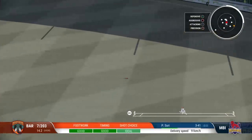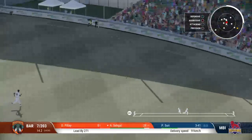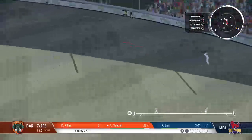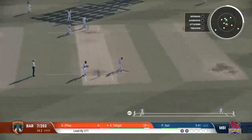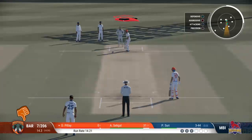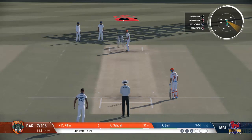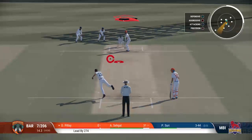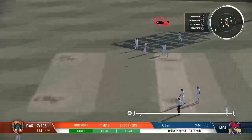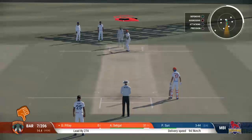Good shot, it's found the gap. Short and wide — did well to get some bat on that. Couldn't get it through the field. There's a run here, surely.